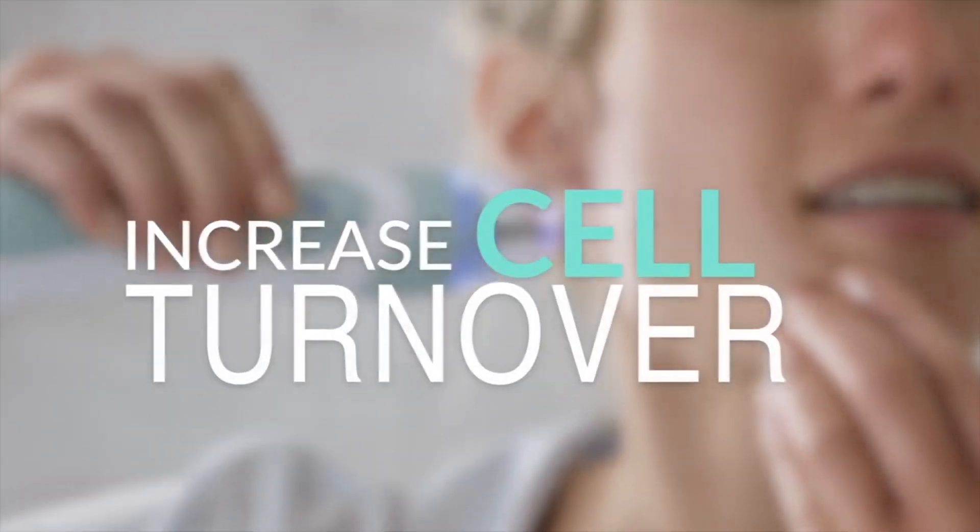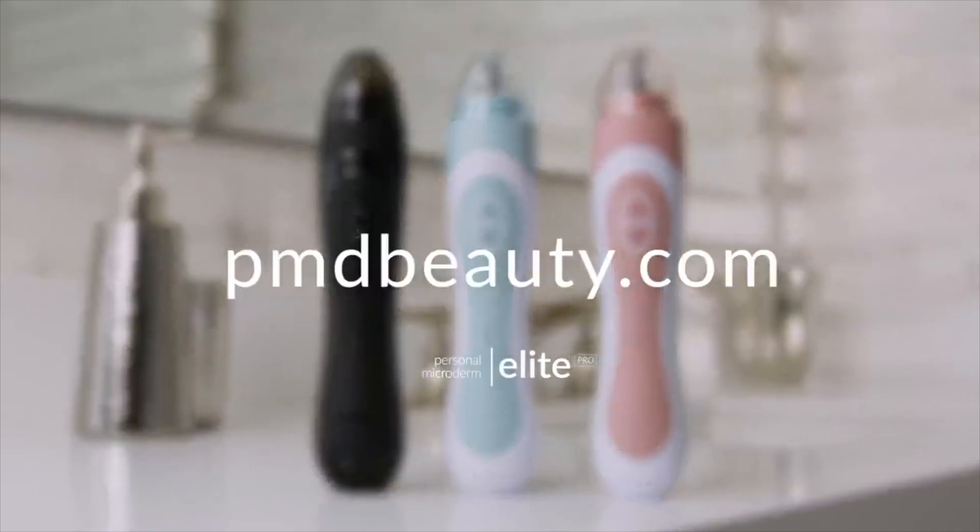You asked, we delivered. Vacuum suction triggers the skin's natural healing process, increasing cell turnover. Visit pmdbeauty.com today to join the over 1 million personal microderm users.